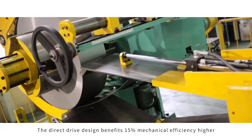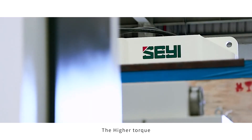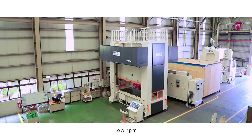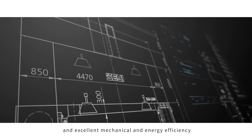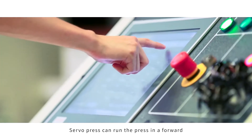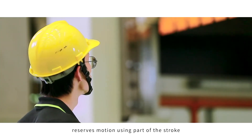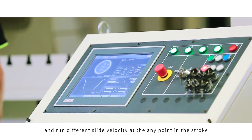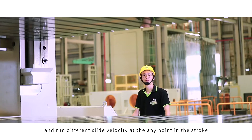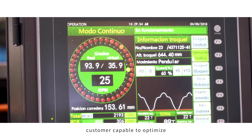The direct drive design benefits include 15% higher mechanical efficiency, higher torque, low rpm, and smaller size. The excellent mechanical and energy efficiency is a great feature. The servo press can run in forward and reverse motion, using part of the stroke and running at different velocities at any point in the stroke, with full control flexibility.